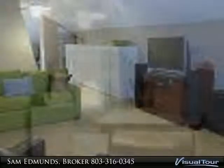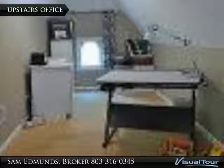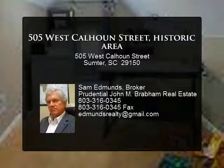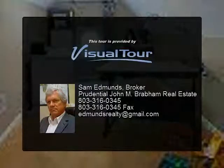All appliances are stainless steel and all convey. Screened side porch off living and dining rooms with access to front yard and enclosed backyard. Separate heat pumps for each floor. Upstairs is 906 square feet of open space.